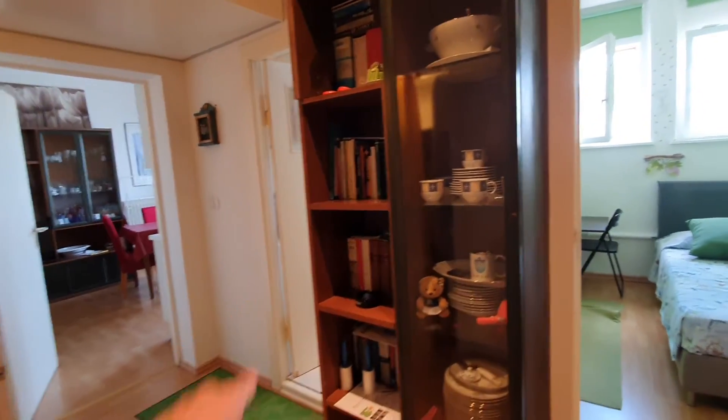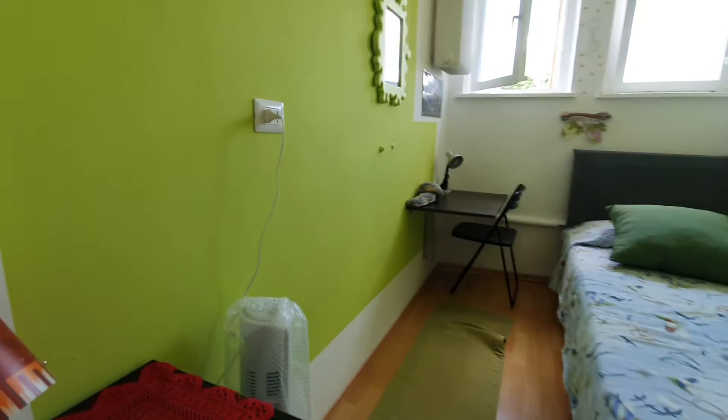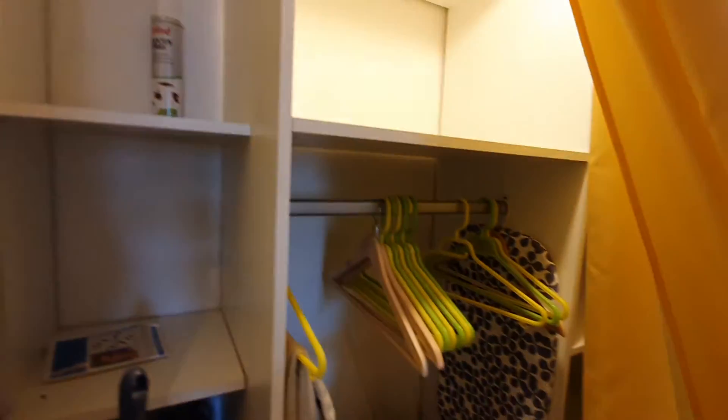Here we have the bedroom. Let's start from this bedroom. Here we have the wardrobe and here we have a single bed with a small desk. Here you have a storage space where you can put your clothes.